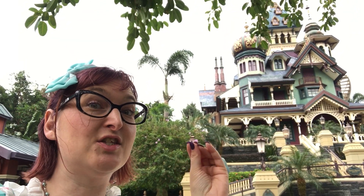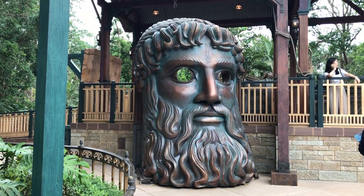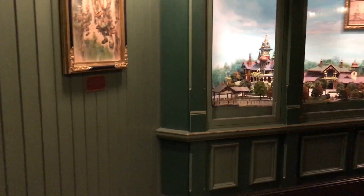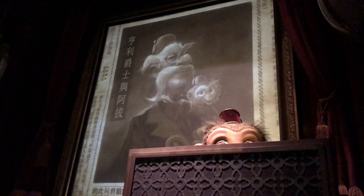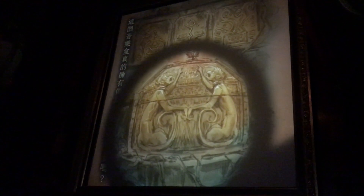This Haunted Mansion is so pretty. It's called Mystic Manor — like in Paris I think — and it's really the most beautiful of them all. The pre-show features Lord Henry Mystic introducing his travelling companion Albert, and a charming music box that has the power to bring inanimate objects to life.